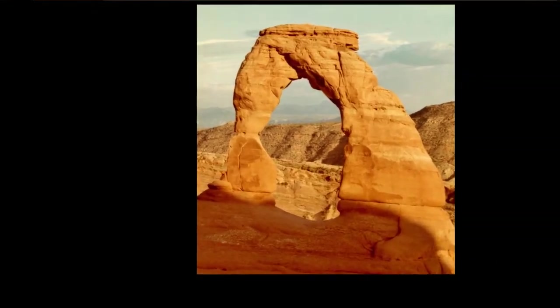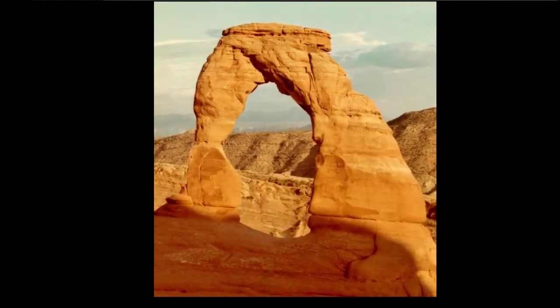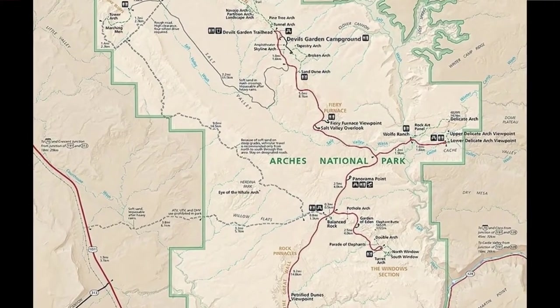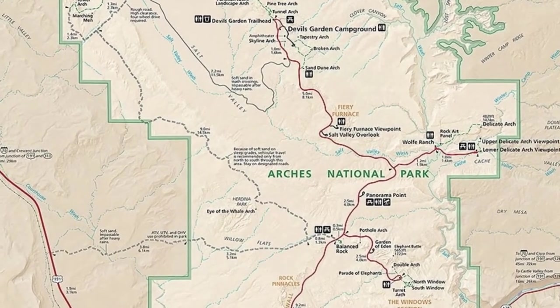Unlike Zion, which I described as an oasis in the desert, Arches is pretty much just a desert. A visit in the summer will be scorching hot, but you can still get hiking in during the morning and evening. Starting with the most iconic arch in Arches National Park — that's Delicate Arch. It's puzzling; it almost looks unnatural or man-made. You have to hike to see Delicate Arch — you can't see it from the road.